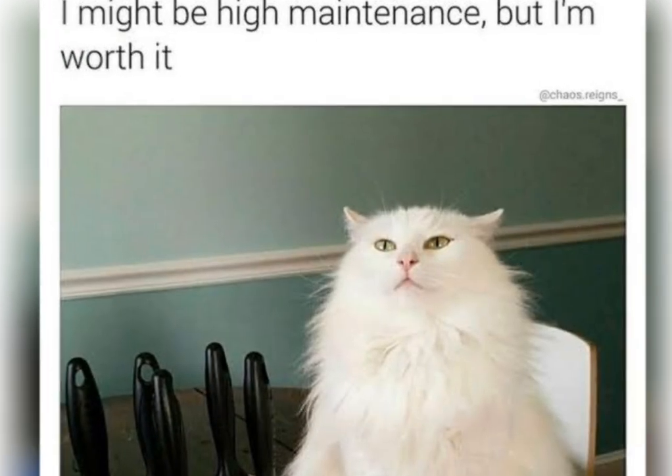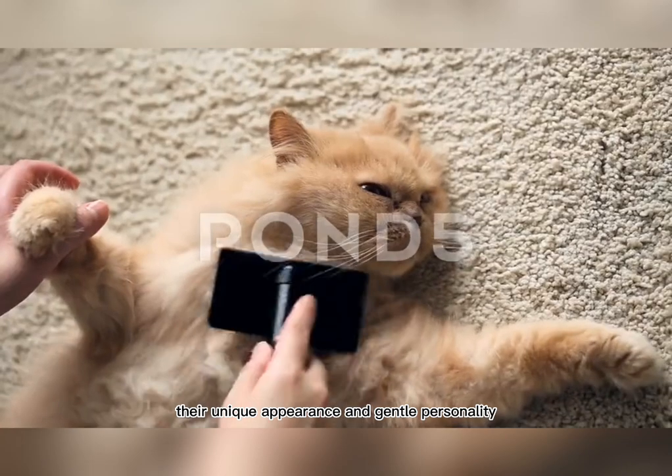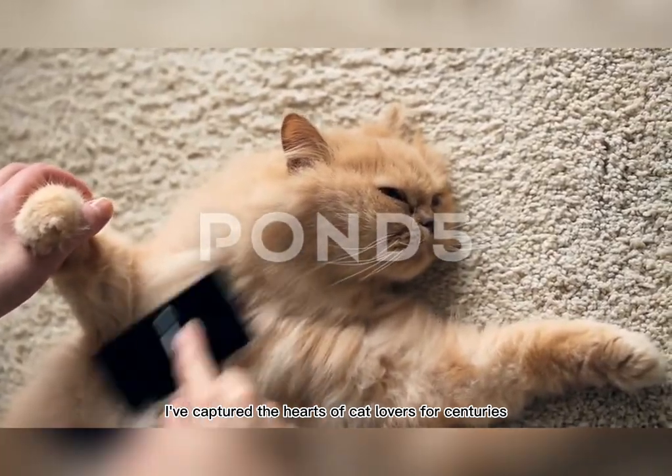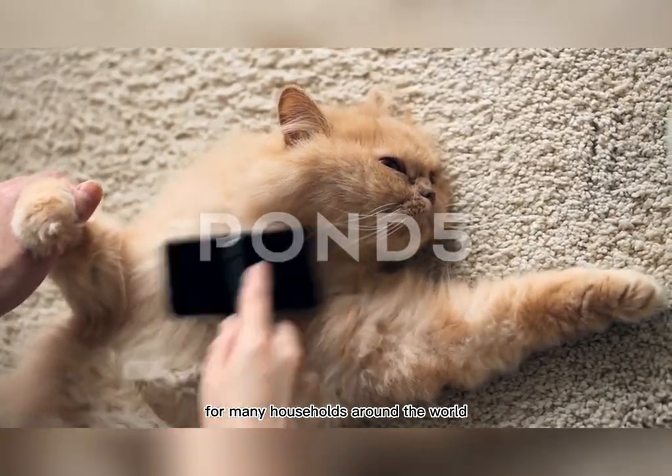Despite their high maintenance, Persian Cats remain one of the most popular cat breeds in the world. Their unique appearance and gentle personality have captured the hearts of cat lovers for centuries, and they continue to be a beloved pet for many households around the world.